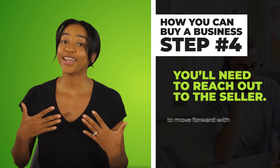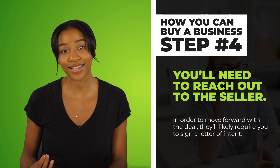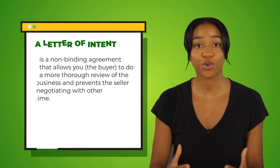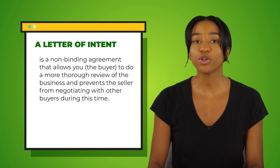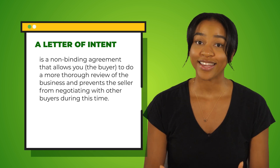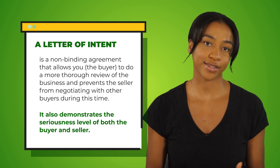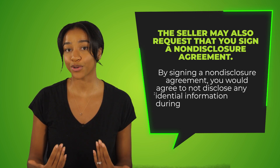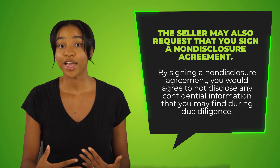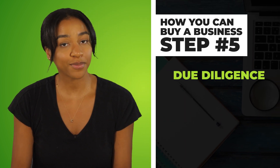After you've completed your research and hopefully have a business or two that meets your criteria, step four is to reach out to the seller. In order to move forward with the deal, they'll likely require you to sign a letter of intent — a non-binding agreement that allows you, the buyer, to do a more thorough review of the business and prevents the seller from negotiating with other buyers during this time. It also demonstrates the seriousness of both parties. The seller may also request that you sign a non-disclosure agreement, meaning you agree not to disclose any confidential information you may find during due diligence.